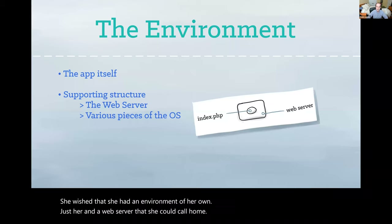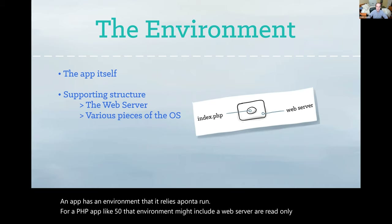An app has an environment that it relies upon to run. For a PHP app like Fippy, that environment might include a web server, a read-only file system, and the PHP engine itself.